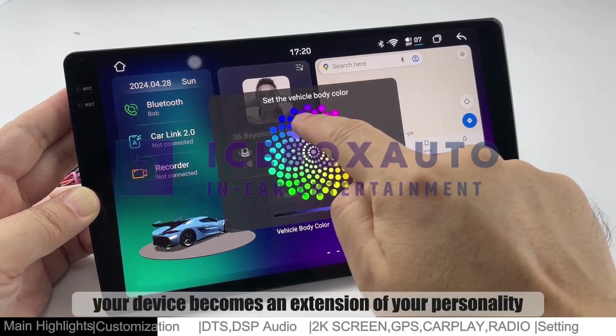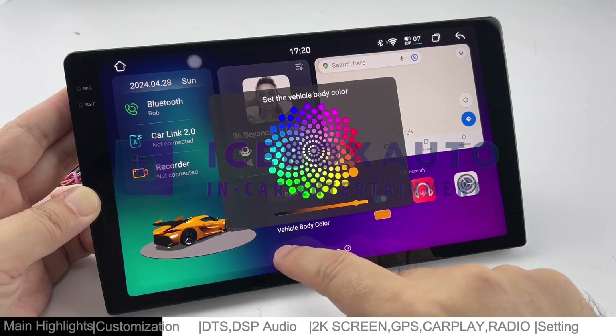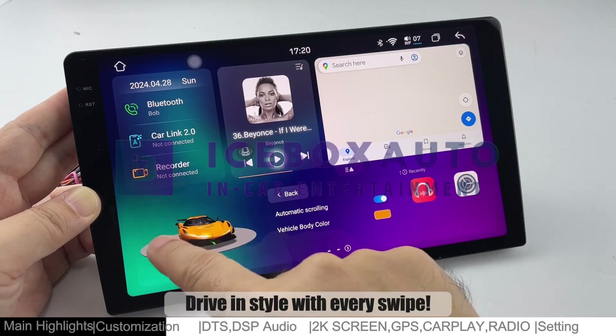With this feature, your device becomes an extension of your personality, adding a touch of flair to your day. Drive in style with every swipe.